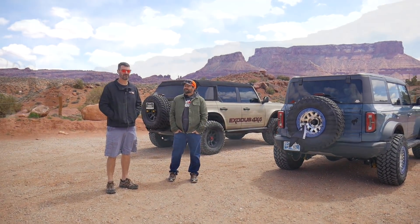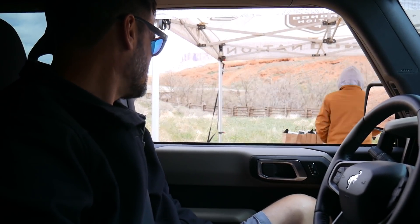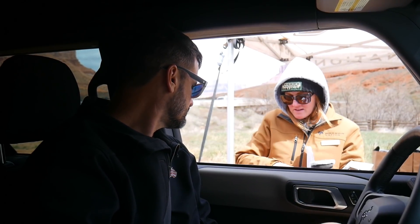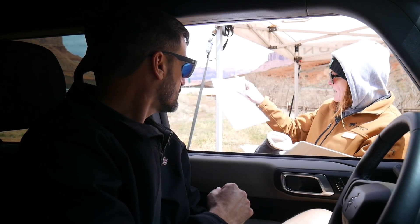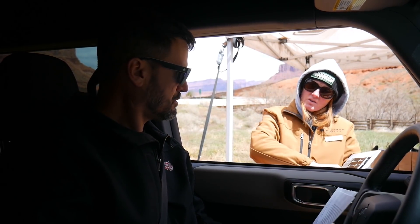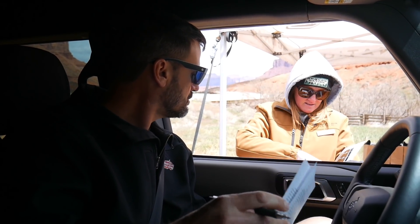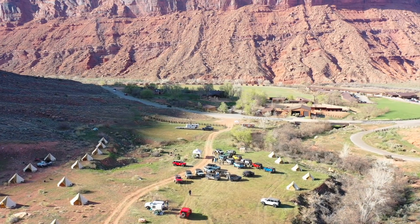We meet Bubba at the check-in. He welcomes us and has us fill out forms. There's breakfast every morning at the lodge from 6:30 to 10. They're getting ready to go on a trail ride right now at 1:30, and tonight at 5 they're going to do another trail ride, led by Vaughn Gittin Jr. and Lauren Healy.